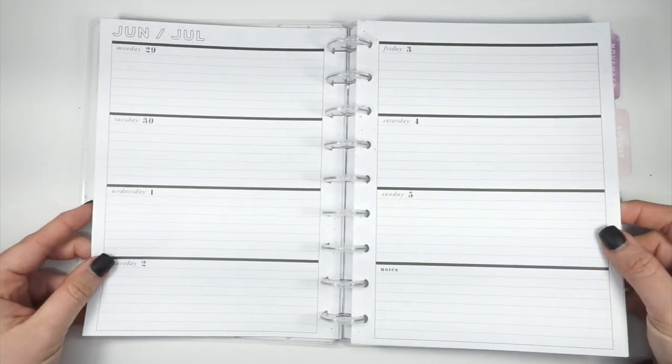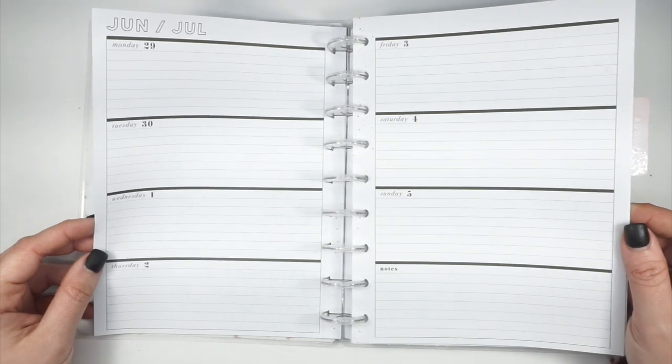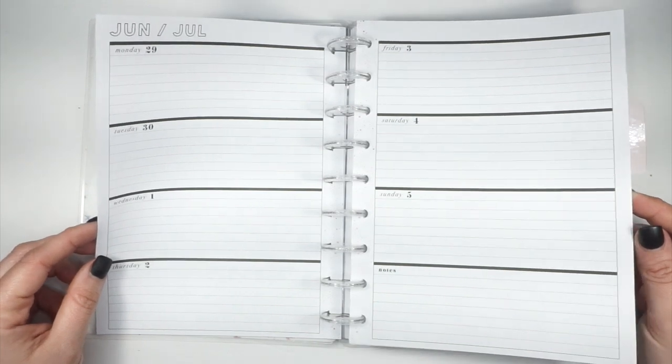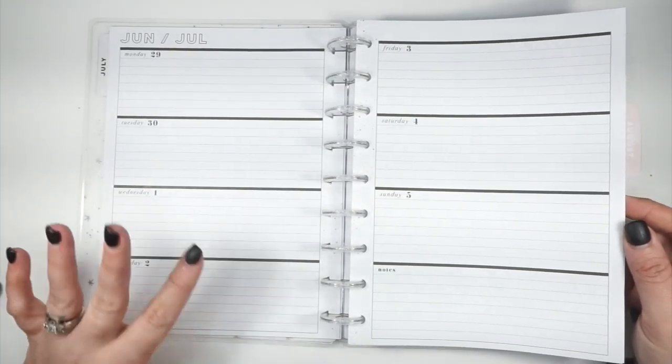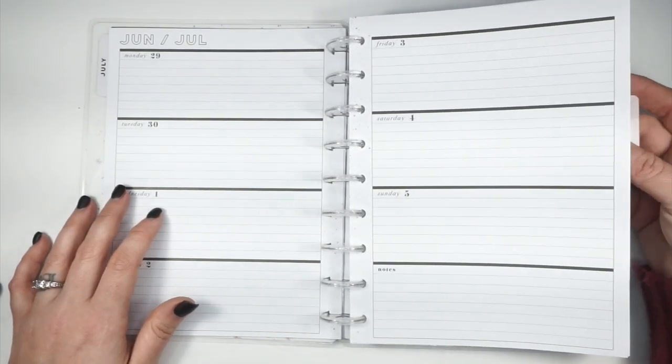The weeklies are a neutral horizontal layout. If you're someone like me who likes to keep a reading journal or any kind of journal, this layout would be perfect for that — you could really do anything with it. If you're a horizontal planner person who just likes neutral, this is going to be the planner for you.